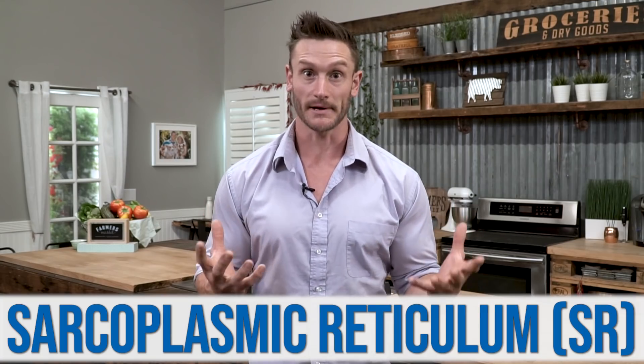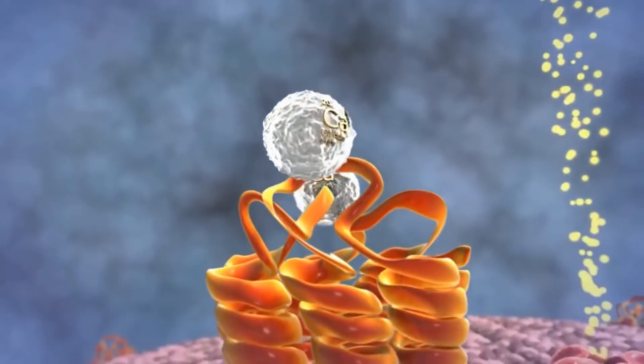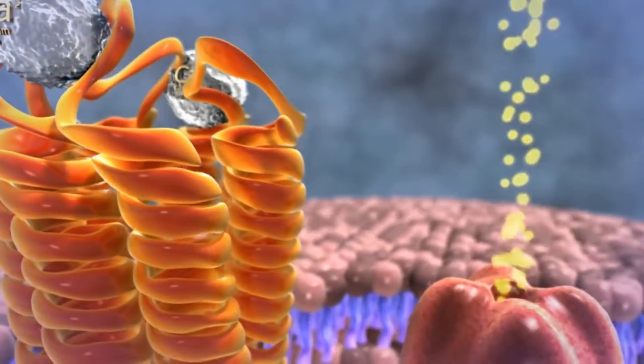Inside your muscle, you have this thing called the sarcoplasmic reticulum, which sounds like some weird almost horror zone. The sarcoplasmic reticulum has a bunch of calcium in it. When you start to contract a muscle — when it receives a nerve signal — the sarcoplasmic reticulum spits out a bunch of calcium. That calcium leaves the sarcoplasmic reticulum and binds to something called tropomyosin. When it binds to tropomyosin, it triggers a whole change within your muscles.